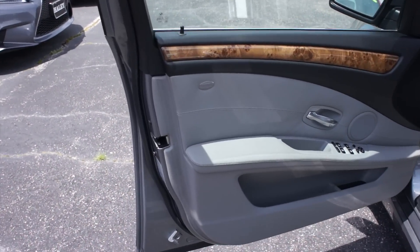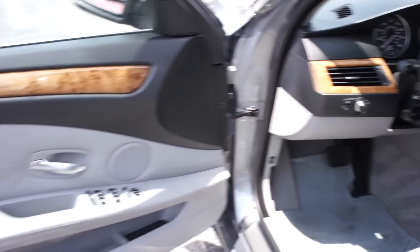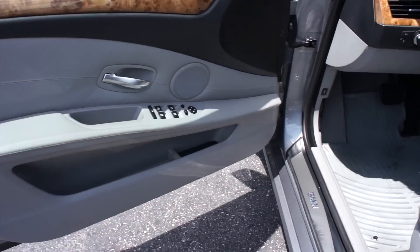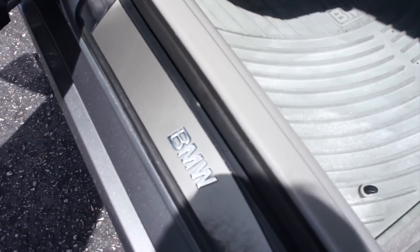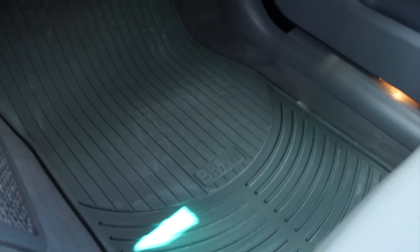Inside, this one does have the gray Dakota leather interior which is in great shape. You get the very nice light wood grain accenting as well. BMW door sills, and this one also does include your original BMW floor mats — the all-weather ones of course.